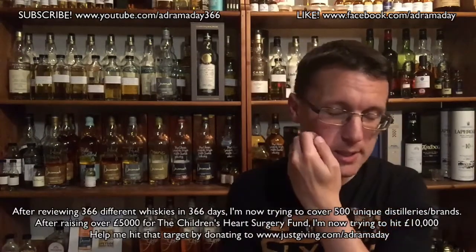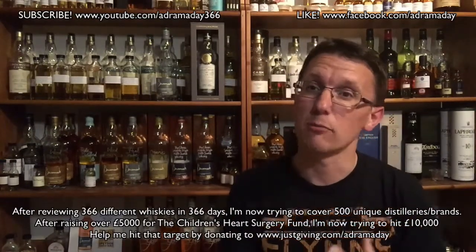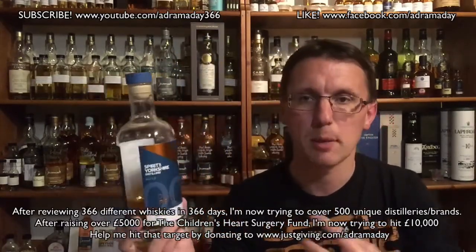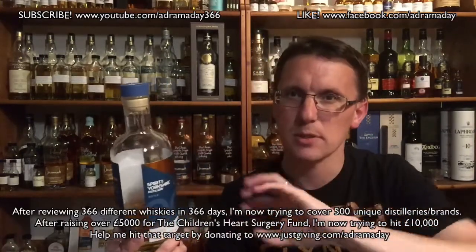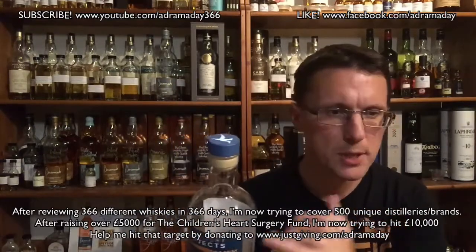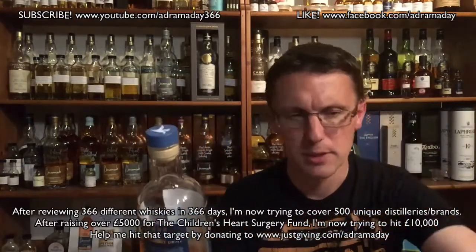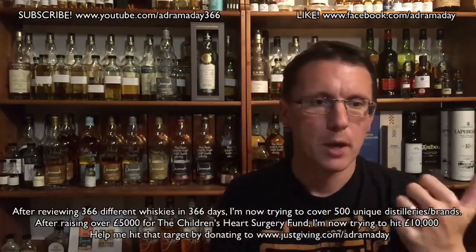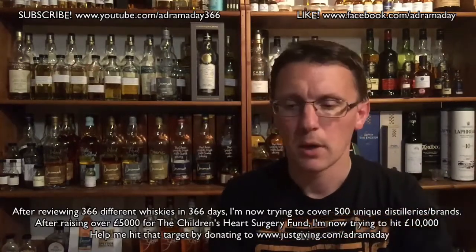There are two pot stills and they've also got a column still. About 90% of their maturation at the moment is in bourbon casks, which they're actually getting from Old Forester. This particular one — DP, Distillery Project 002 — is a combination of bourbon casks, red wine casks that they've actually got from Kavalan, and a type of cask called an STR.